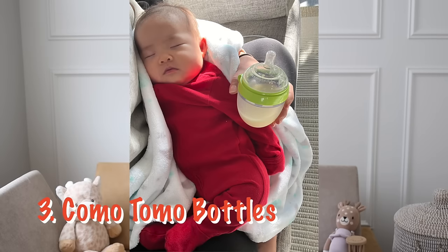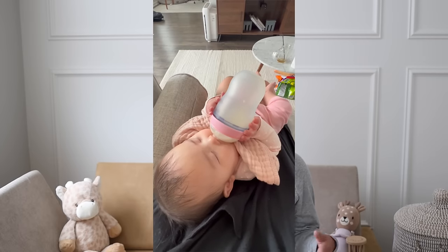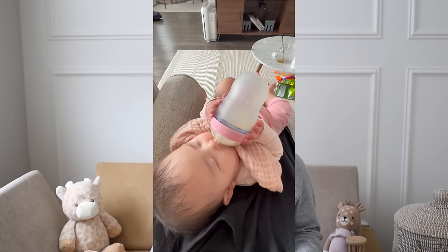The next regret is our Komotomo bottles. We had a love-hate relationship with them — Ella sometimes preferred them and sometimes she didn't. Other than being very easy to clean, they just weren't great for us, because when we tried to warm her milk up, the heat doesn't go through the silicone very well, so the milk ended up still being very cold. Ella was very particular about the temperature of her milk, so for that reason alone, I would probably just stay away from these bottles.